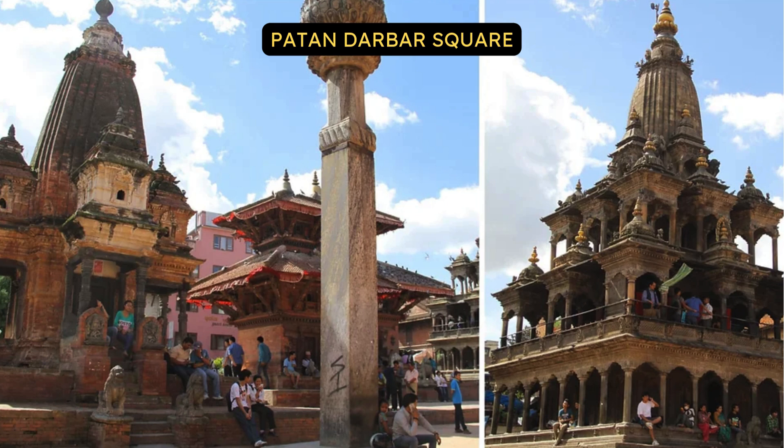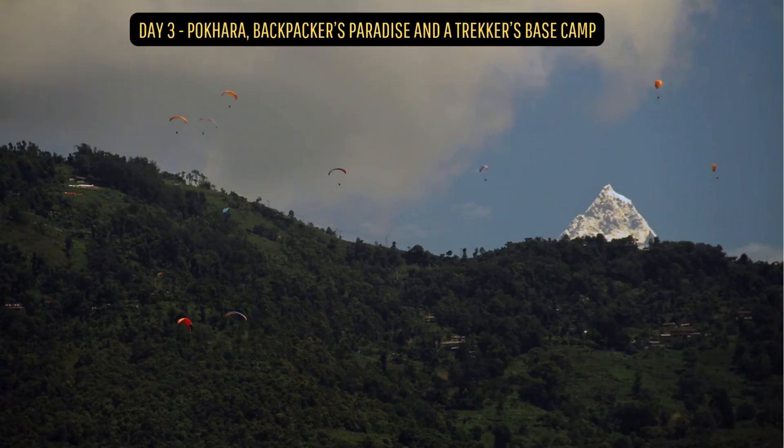Patan Darbar Square. The Patan Darbar Square is a hub of many ancient Hindu temples clustered together. Each has its own courtyard where devotees and travellers throng and spend many hours chatting and watching the world go by.